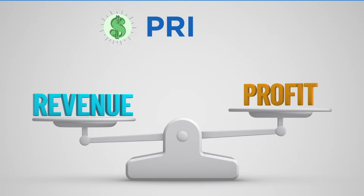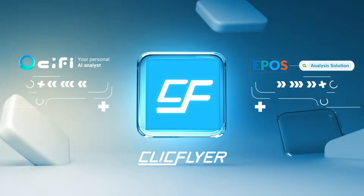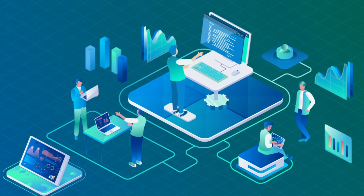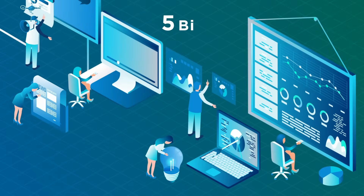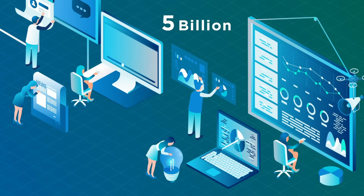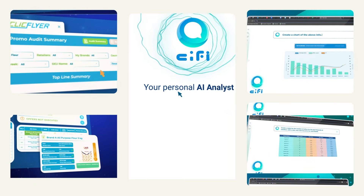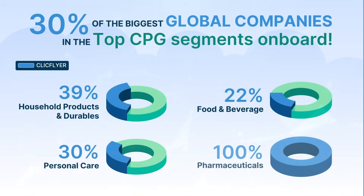A strong understanding of pricing isn't just an advantage — it's the most critical factor for commercial success. This is where ClickFlyer comes in. We use cutting-edge technology and some of the brightest minds to analyze over 5 billion data points annually, and offer a plethora of solutions that make it easier to optimize your promotion planning. That's why we already have over 30% of the biggest global companies in the top CPG segments on board.